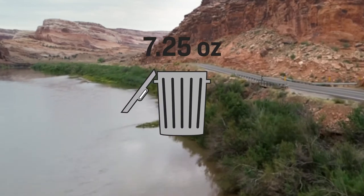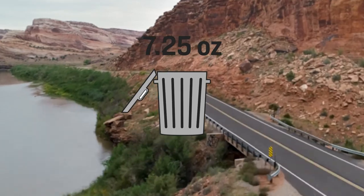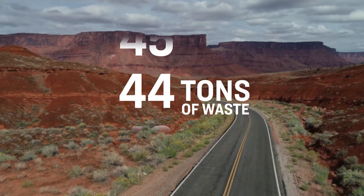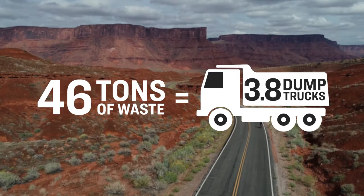These materials help keep an estimated 7.25 ounces of textile waste out of landfills — and that's just per short. When you take into account our entire Spring/Summer '22 lineup combined, that's around 46 tons of textile waste diverted from landfills.